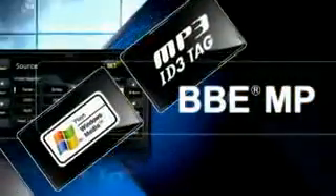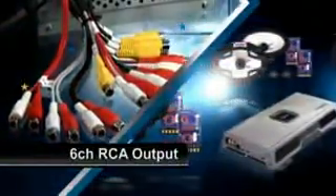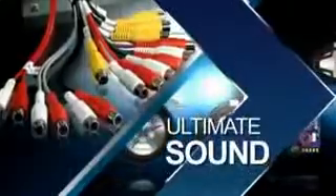Music. Fully enjoy a higher level of performance thanks to the NX509A's cutting-edge technologies, incorporating BBE-MP technologies to restore the quality of MP3, AAC, WMA and other compressed audio formats to their original sound quality. Connect the 6-channel RCA output to Clarion's award-winning range of high-performance power amps, speakers and subwoofers to get the ultimate audio experience.